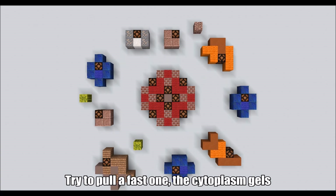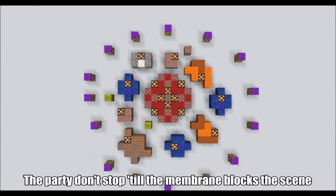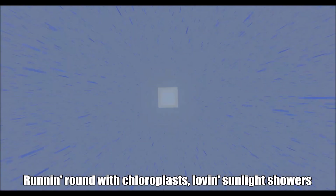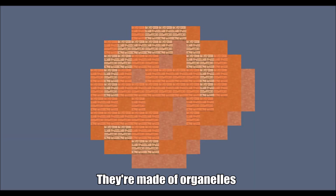Try to pull it fast when the cytoplasm gels. The nucleus takes over, controlling everything. The party don't stop till the membrane box is seen. Inside the vacuole, we can float around for hours. Running around with chloroplasts, loving sunlight showers. Cells, cells, they're made of organelles.